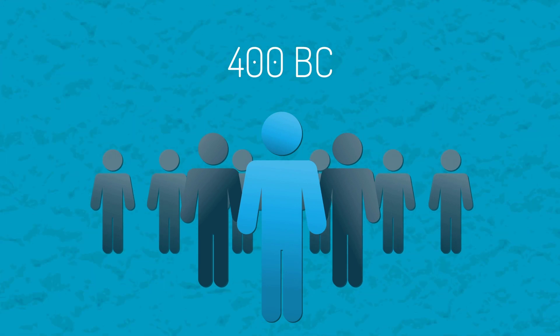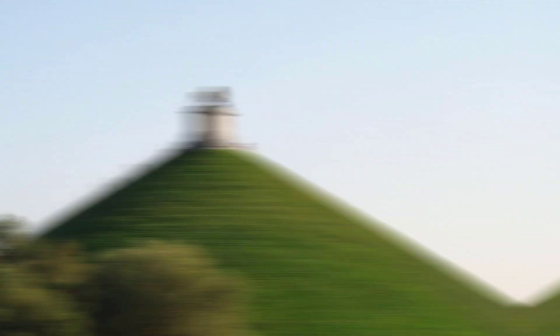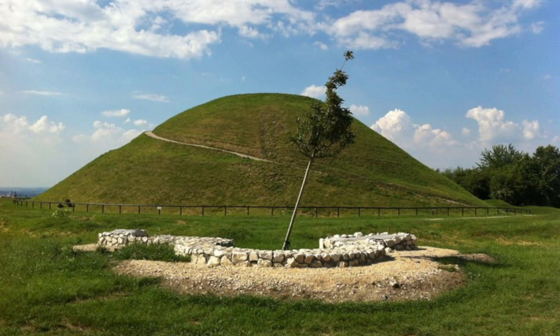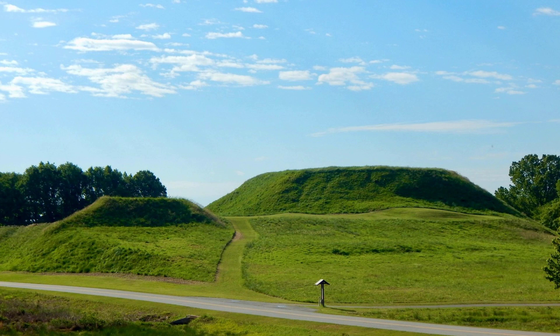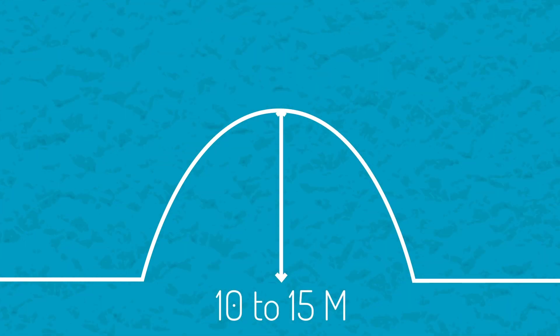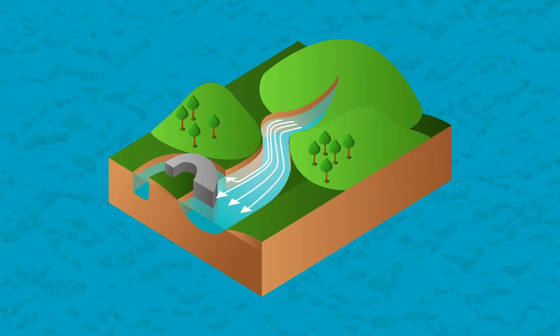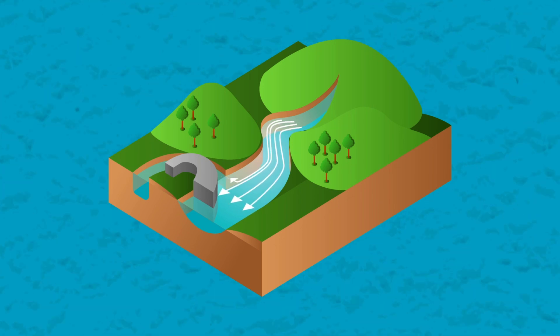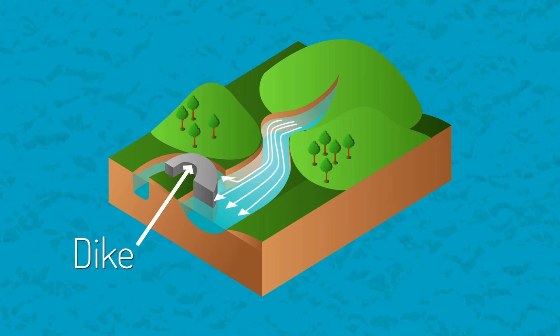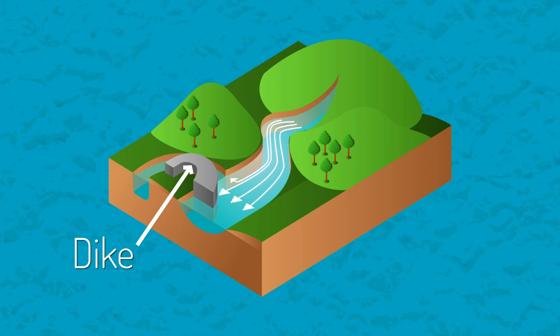In around 400 BC, the original settlers opted for building terps, which were artificial mounds upon which settlements could be constructed. Many of these terps can still be seen today, and they are the easiest evidence of the Dutch attempts to control the flow of water within the country. Terps were typically 10 to 15 meters high and could be effective in protecting against floods from the North Sea or rivers. They also began building simple dykes to separate farming land from water. Dykes are walls or barriers with water on one side and land on the other, and their purpose is to protect the land that would otherwise be flooded.